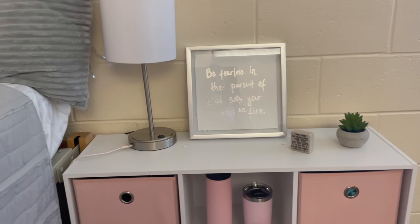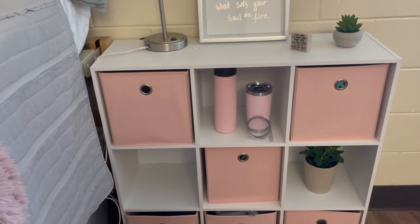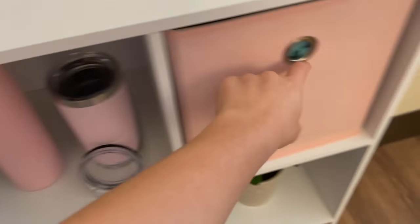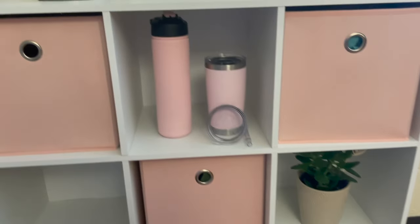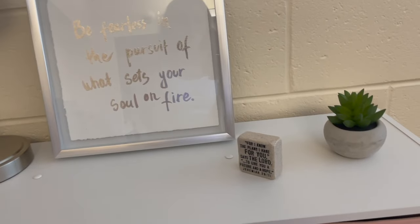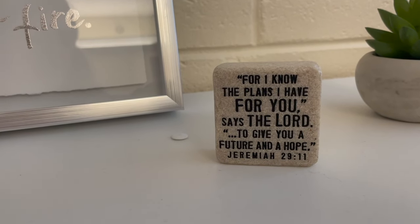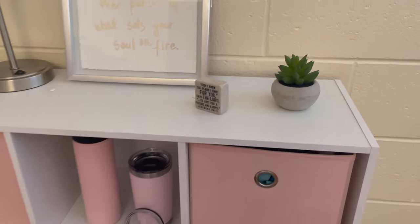For my nightstand, this nine-cube organizer is the same style as my six-cube one from Target. It holds some clothes — underwear, bras, and other items. I also have a cute plant, my water bottles, and a nice sign my mom got me that says, 'For I know the plans I have for you, says the Lord, to give you a future and a hope.' I thought that was super cute, so I put it there along with the little plant.